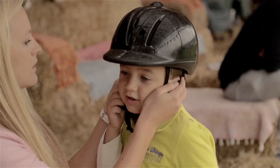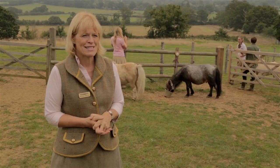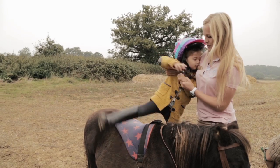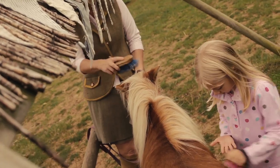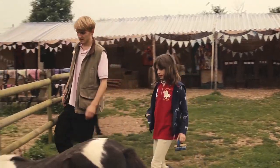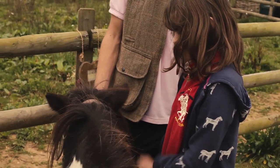Here we are at the ranch on our members morning. This is the day when our members who have a pony share come and spend two hours with us and their pony. When our members arrive they get a brush, they brush their ponies, make friends with them, and just make sure they're nice and calm before they actually go riding.